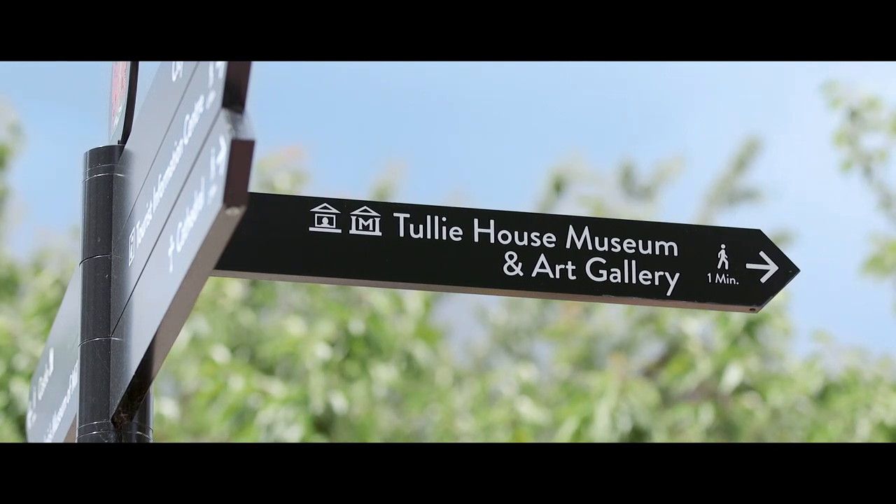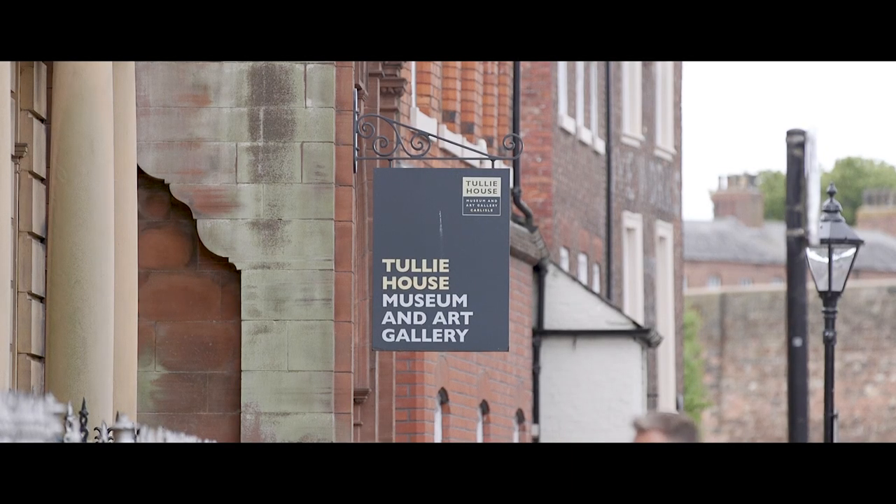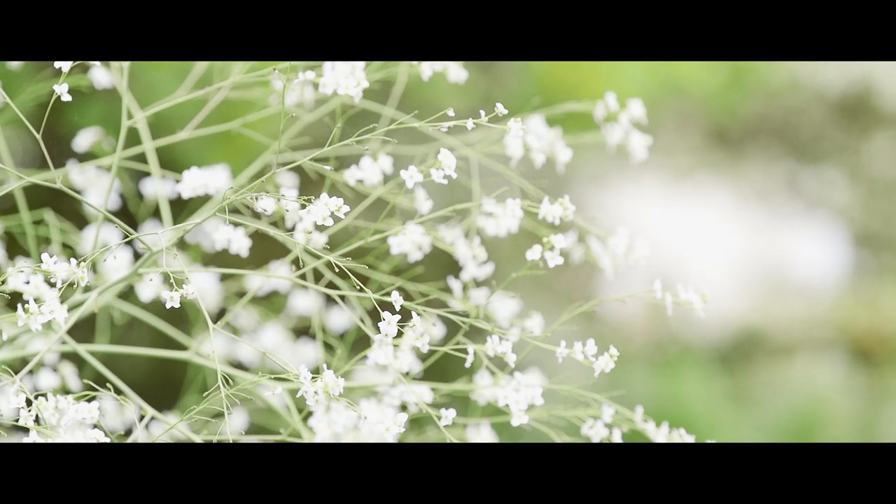Hi, I'm Mark from Sony and we're at a wedding workshop with one of our advocates, Robert Pugh. Hello, my name's Robert Pugh and I'm one of the Sony ambassadors.